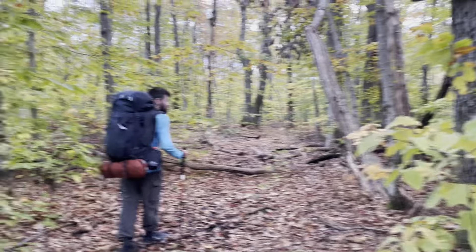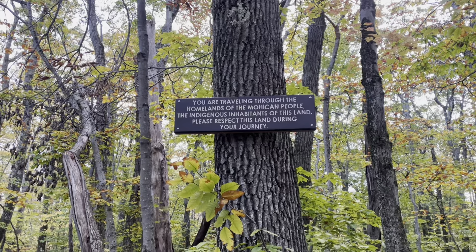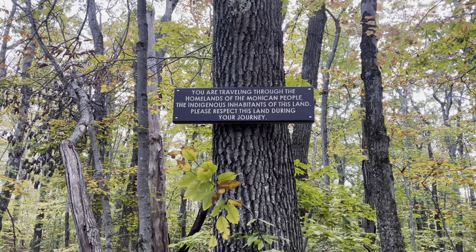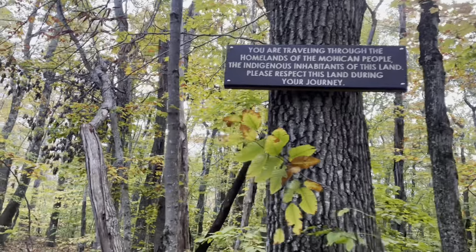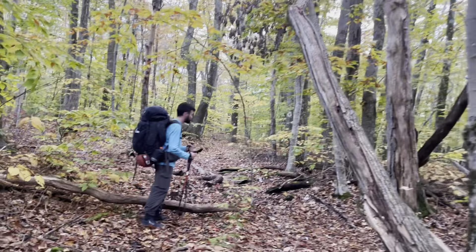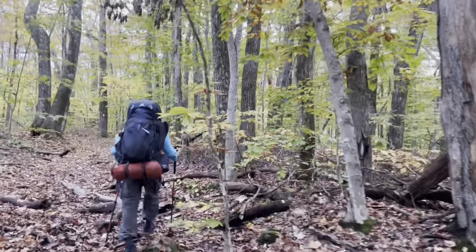Making our way through the trail when we stumble upon this sign: 'You are traveling through the homelands of the Mohican people, the indigenous inhabitants of this land. Please respect this land during your journey.' And we will, we shall — we love this land.